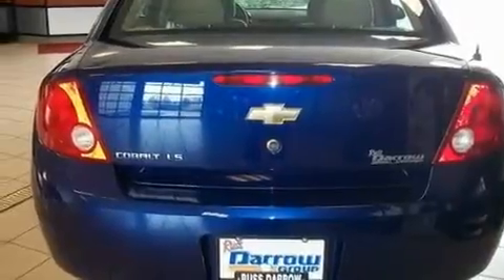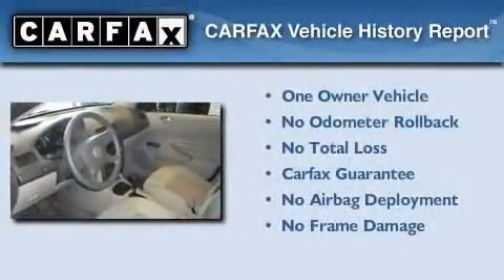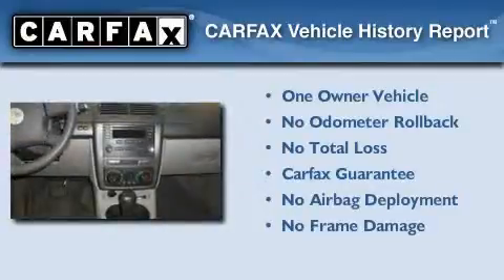With an EPA estimated rating of 32 miles per gallon on the highway, you won't be making frequent trips to the gas pumps. This Chevrolet has had only one owner, and it qualifies for the Carfax buyback guarantee.